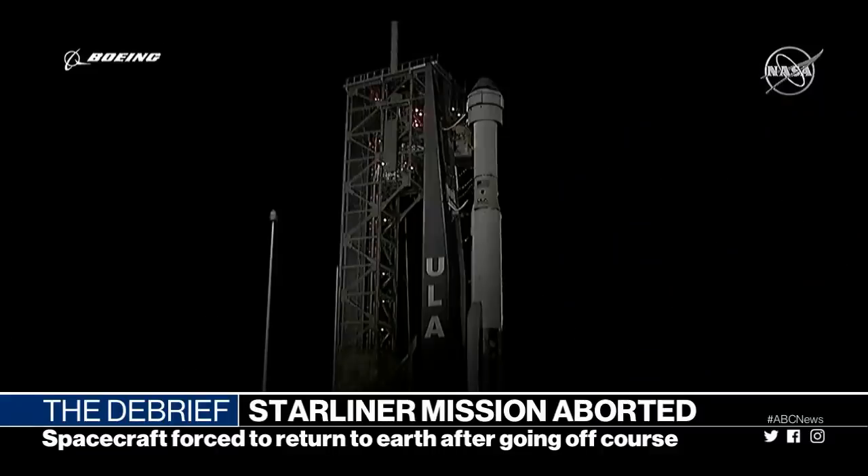A little bit of trouble at Kennedy Space Center today. A Starliner capsule built by Boeing went off course after a successful launch, apparently due to an engine problem.